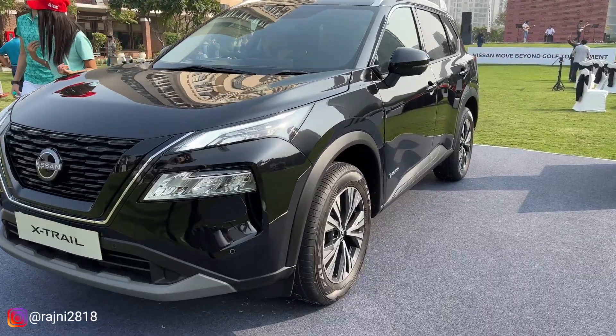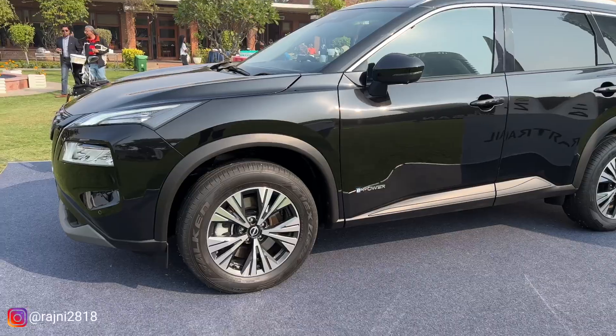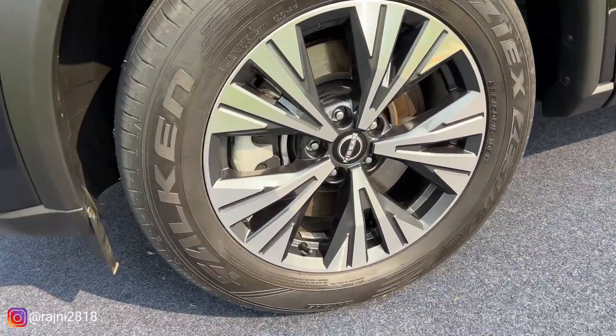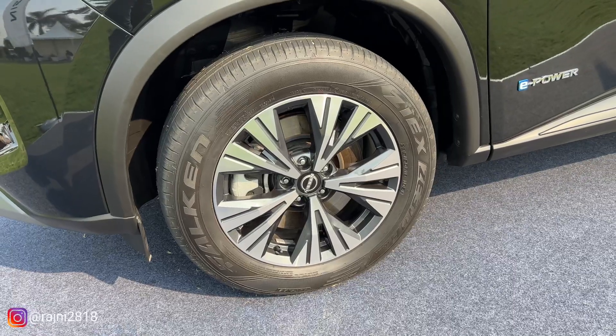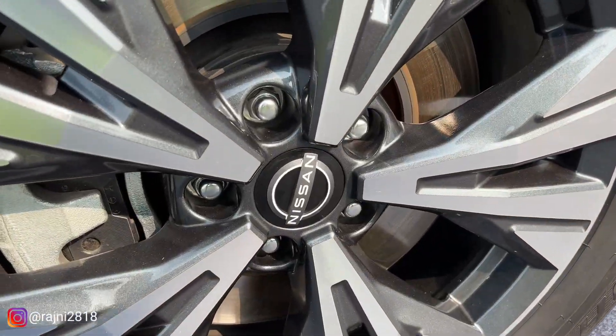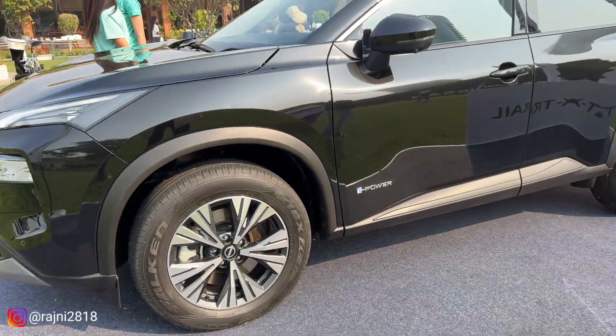Let's move on to the side profile. The first thing you notice in the side profile are the 18-inch super stylish alloy wheels. You get silver along with black, which looks very good. In the center, Nissan has been mentioned. You will also notice that both front and rear disc brakes are used.